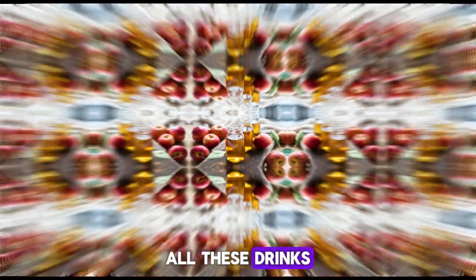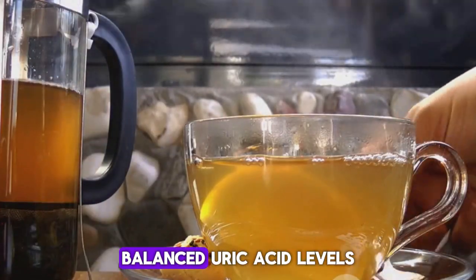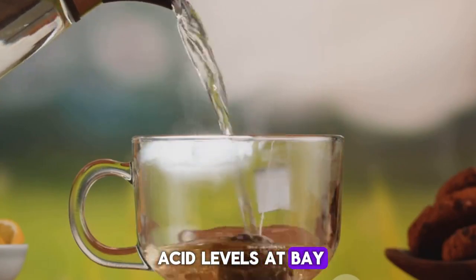All these drinks, when incorporated into your daily routine, can make a significant difference in maintaining balanced uric acid levels and promoting overall health. So incorporate these drinks into your routine to keep those uric acid levels at bay. Remember, your health is in your hands.